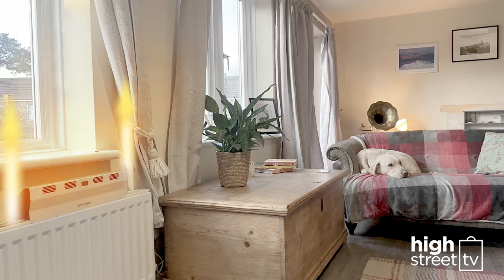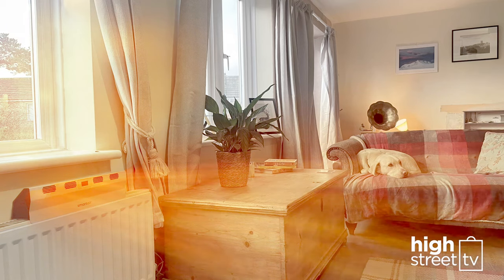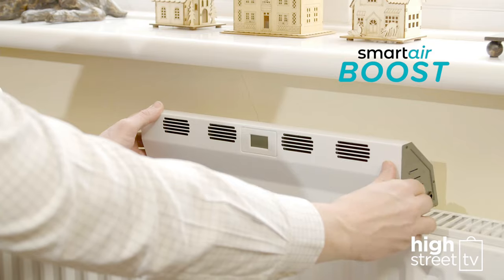So instead of heating your room from the ceiling down, the Smart Air Boost projects and propels the heat forward. It puts the warmth where you want and need it most.